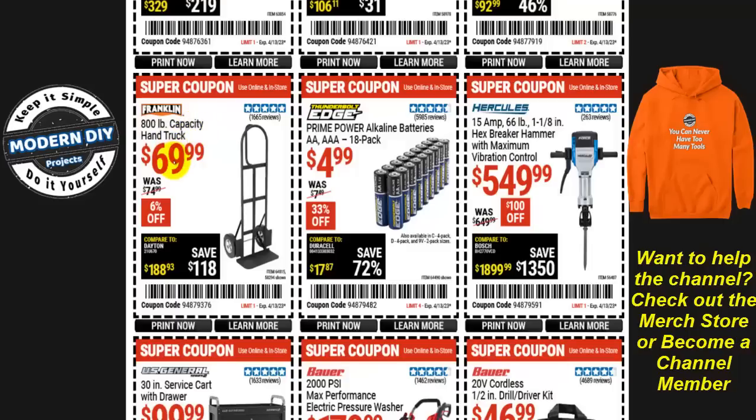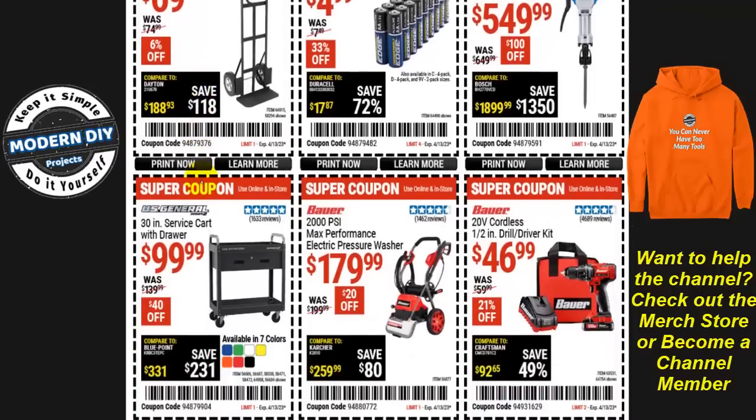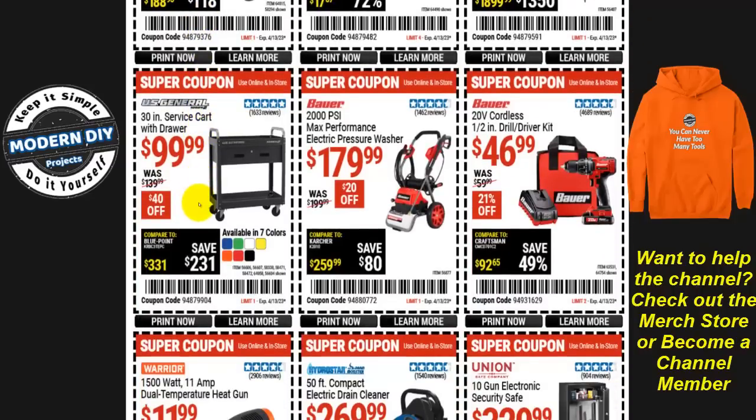From Franklin, an 800 pound capacity hand truck for $70 — only 6% off, pretty much the normal price. From US General, a 30-inch service cart with drawer for $100 — that's not bad, $40 off right now in seven different colors.